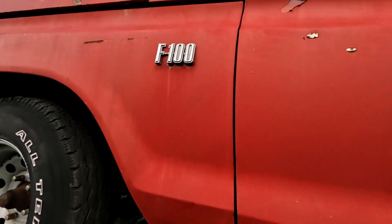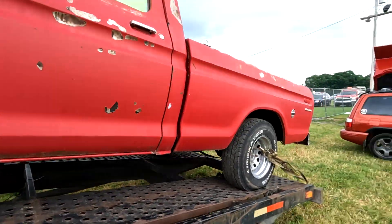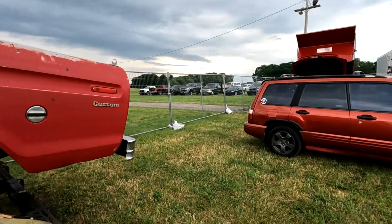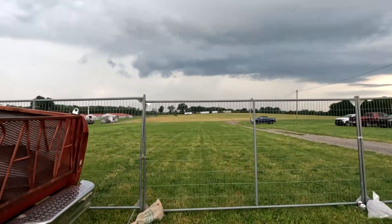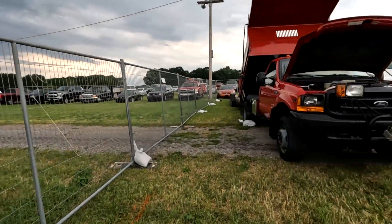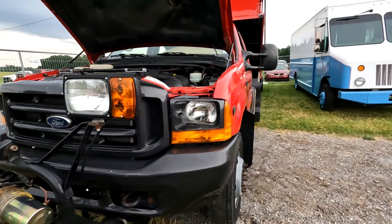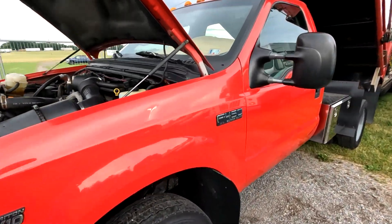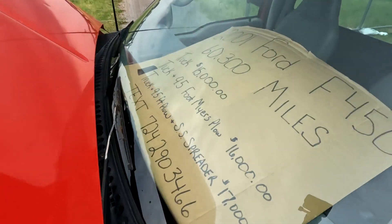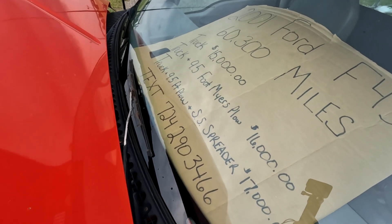We have rumbles of thunder in the background — that's not good. Look at the sky. All right, I think that's it for this little corner, except for this one — they want 15,000 bucks for it.